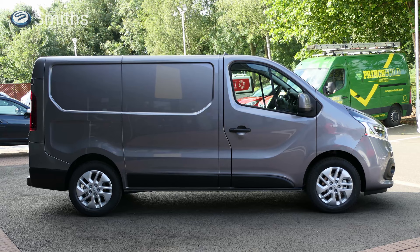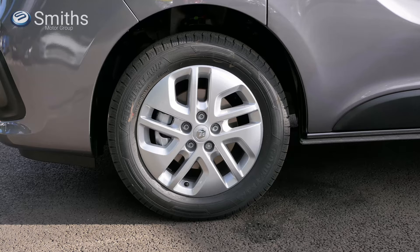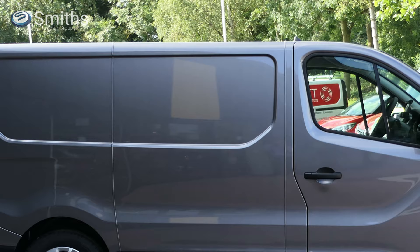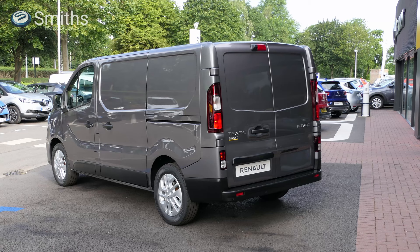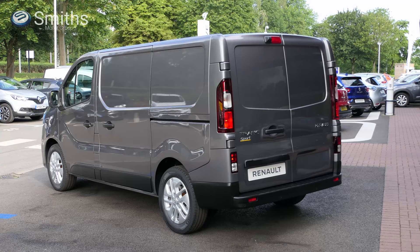The side of the van features a simple yet stylish design with flowing lines breaking up the shape, rubbing stripes to help protect the paintwork, and on Sport versions stylish 17-inch alloy wheels. There are also large flat side panels which make branding the van simple. The theme continues at the rear of the Trafic. The vertical tail lights not only look good but are also kept out of the way of the door openings. The rear bumper is kept low, again to help with access.